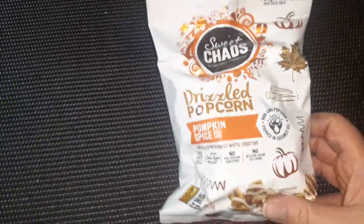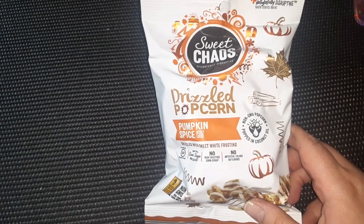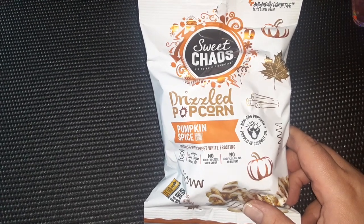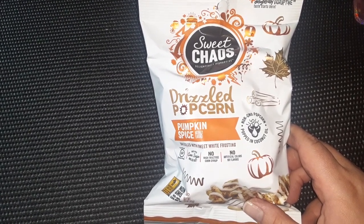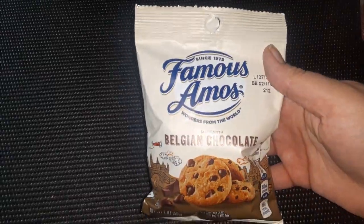I found the Sweet Chaos Drizzled Popcorn in the Pumpkin Spice flavor. I can't remember if they had this last year, but I know they had birthday cake, gingerbread, and some other flavors. Also got some of the Famous Amos Belgian chocolate cookies for a snack.